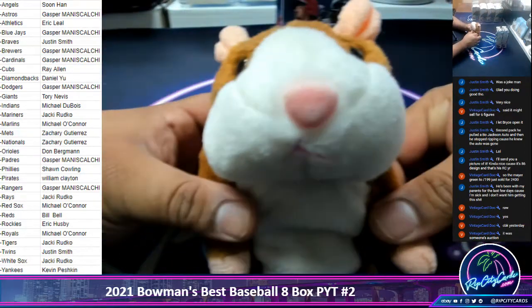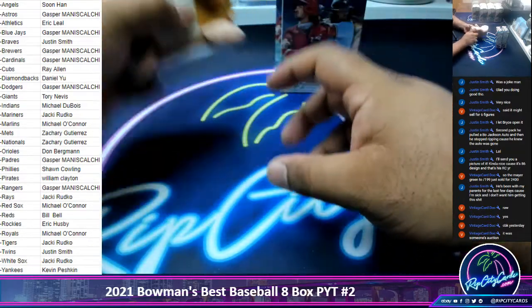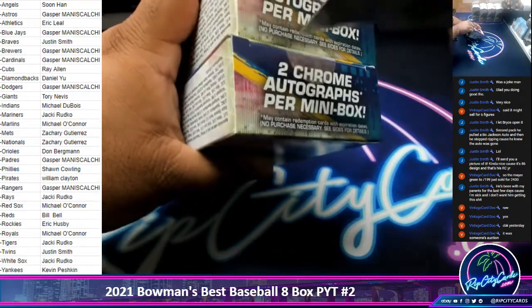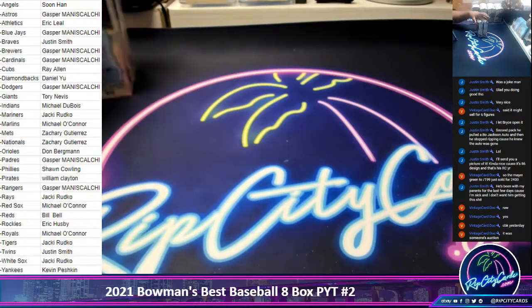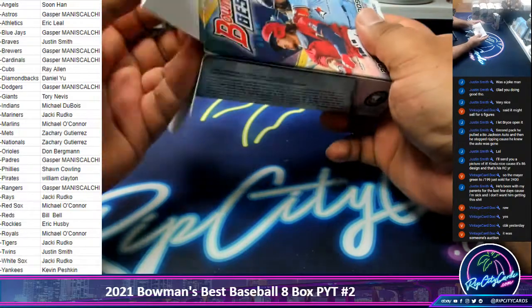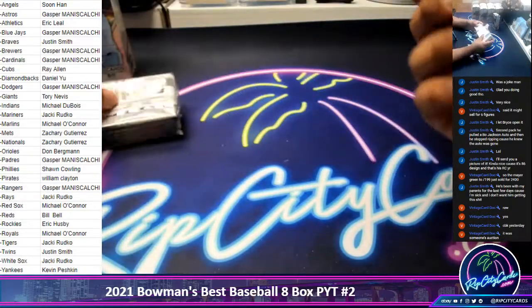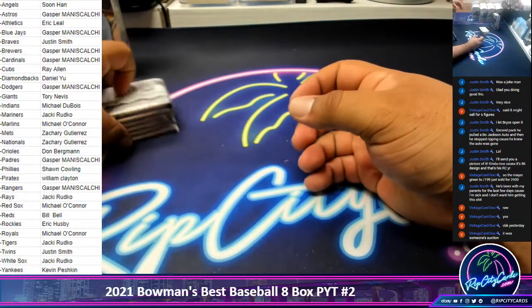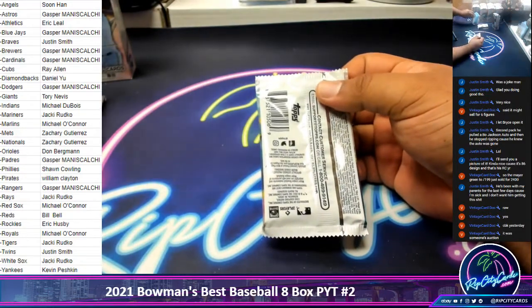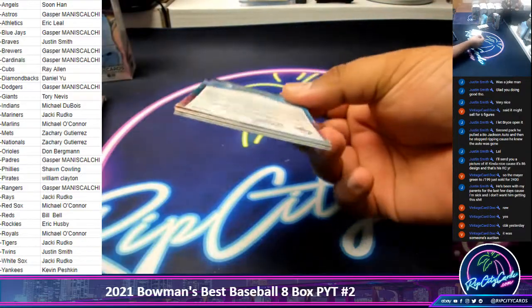As always, good luck everybody. Good luck everybody. Thank you, Isaac. Let's see what we got here. I'm only going to sleeve and top load the autographs. I'm going to sleeve the parallels and take care of the rest when I sort this stuff. Otherwise this break would take a decent amount of time. All right, good luck everyone.